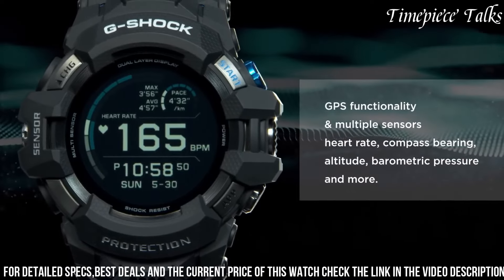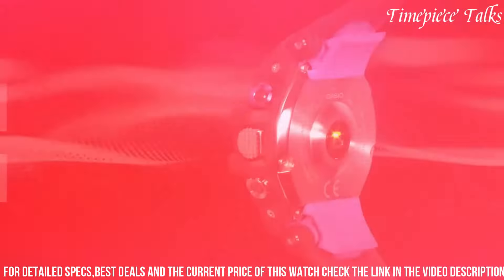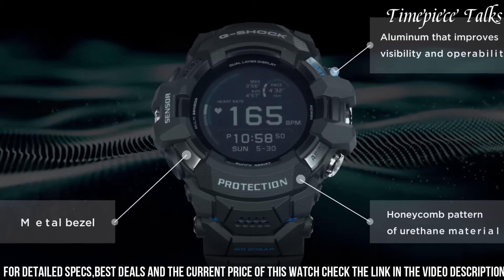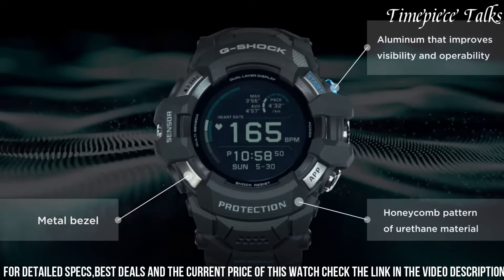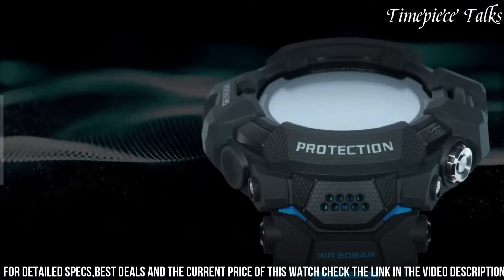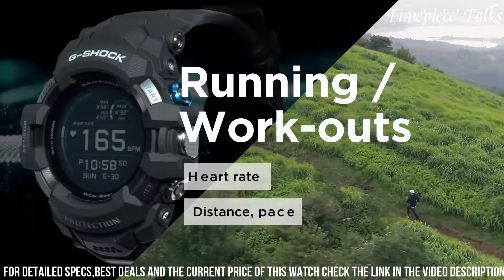Its advanced sensor technology includes an optical sensor for heart rate monitoring, GPS functionality, and a variety of fitness tracking features, making it a reliable fitness companion. The full-color tough look display ensures excellent visibility, while Wear OS by Google provides access to a wide array of apps and notifications.